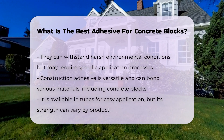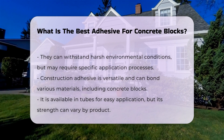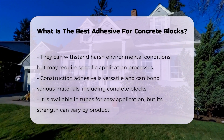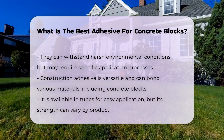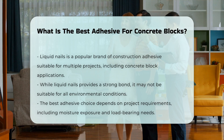Construction adhesive is versatile and can bond various materials, including concrete blocks. It is available in tubes for easy application, though its strength varies, so choosing the right product is essential. Liquid Nails is a popular brand of construction adhesive that can be used for various projects, including concrete block applications. It provides a strong bond, but may not be suitable for all conditions.